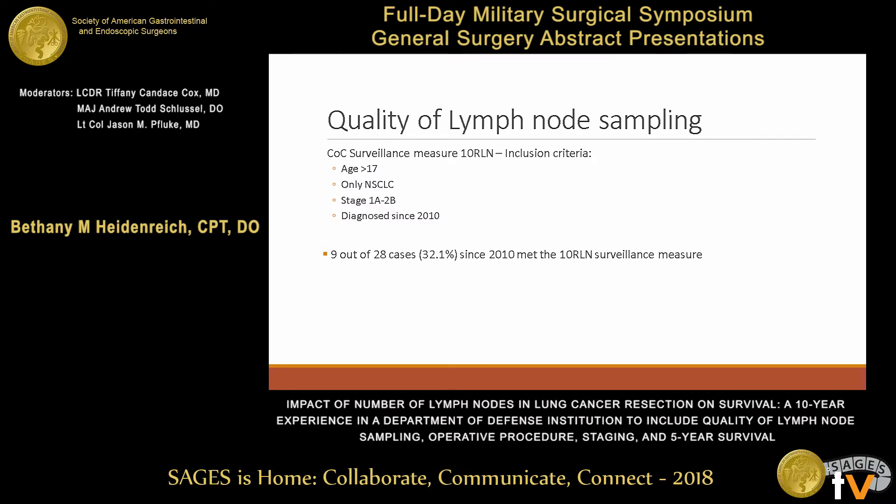Looking specifically at our compliance with this measure, we took those 83 cases and limited them to the inclusion criteria — stage one and stage two non-small cell — which reduced our number to 62. Looking only at cases from 2010 to 2015, that was 28 cases, and 32% of those cases had greater than 10 lymph nodes evaluated.